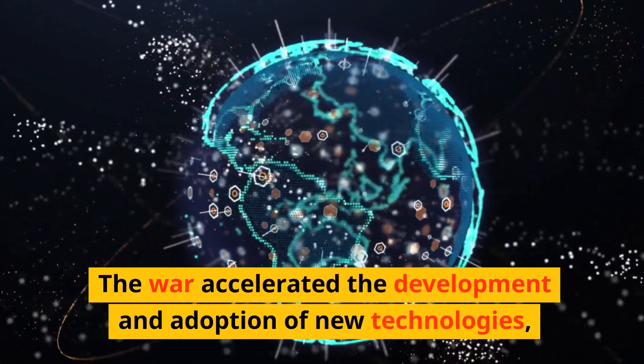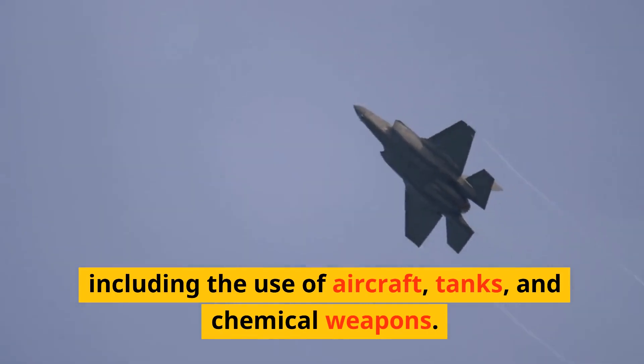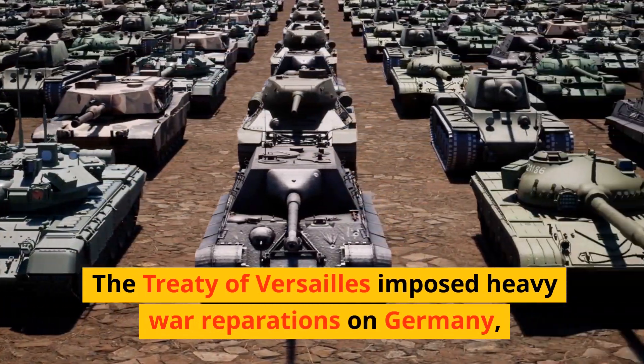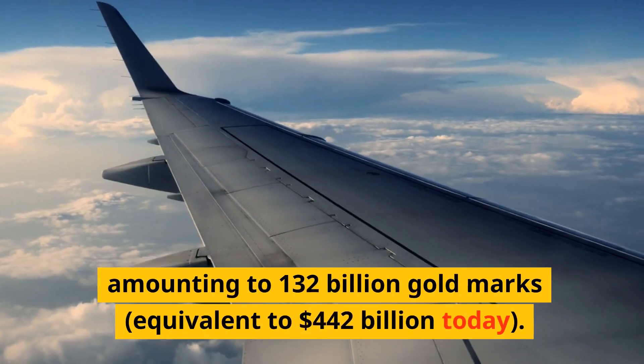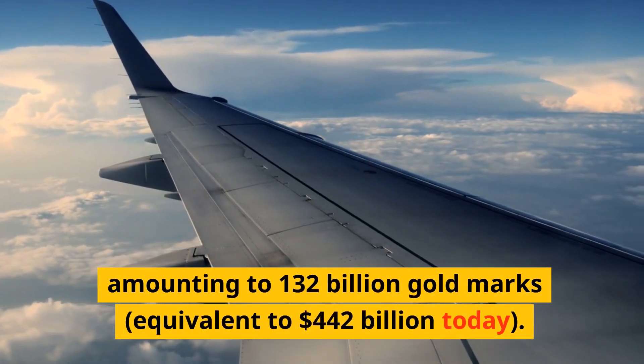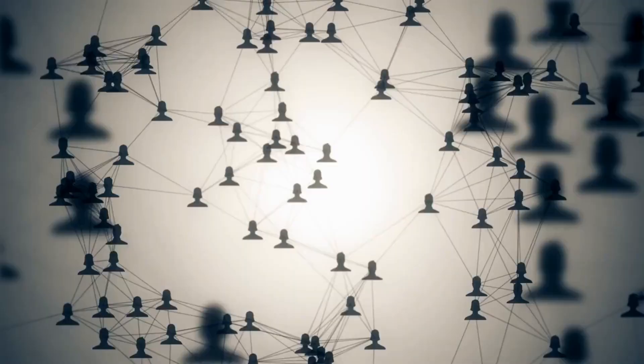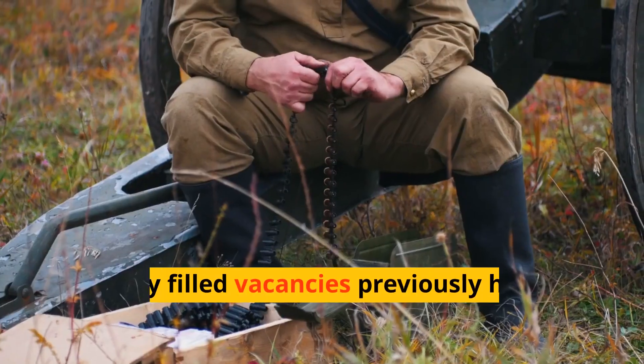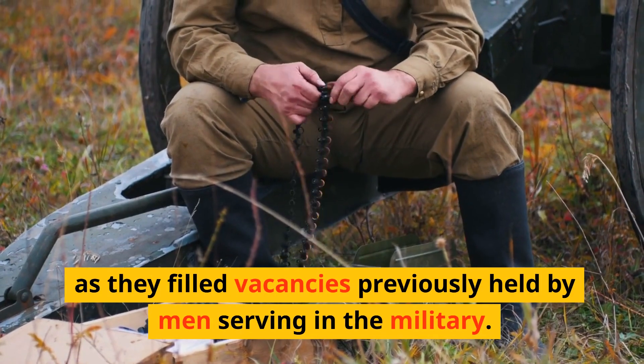The war accelerated the development and adoption of new technologies, including the use of aircraft, tanks, and chemical weapons. The Treaty of Versailles imposed heavy war reparations on Germany, amounting to 132 billion gold marks, equivalent to $442 billion today. The war also had a profound impact on women's roles in society, as they filled vacancies previously held by men serving in the military.